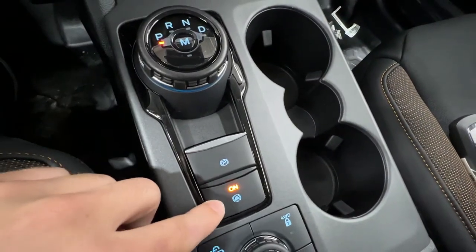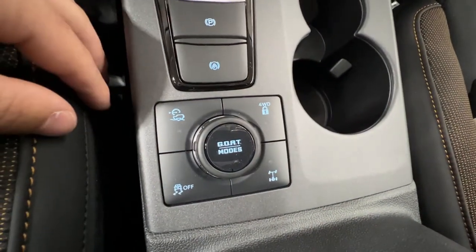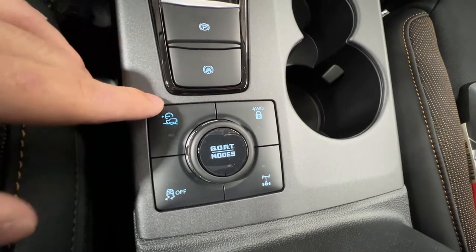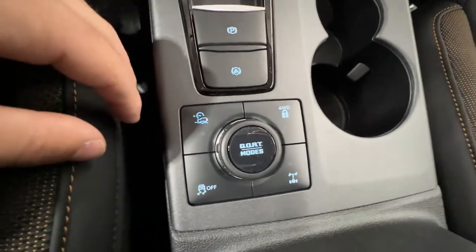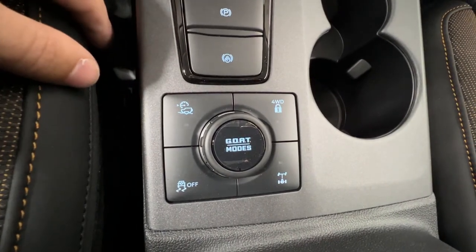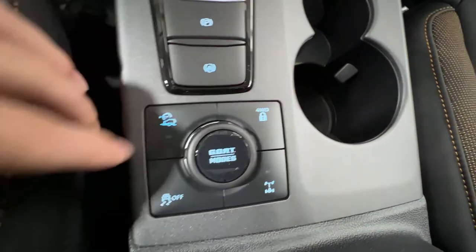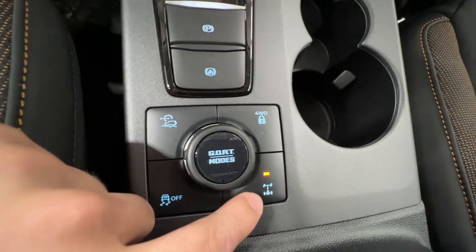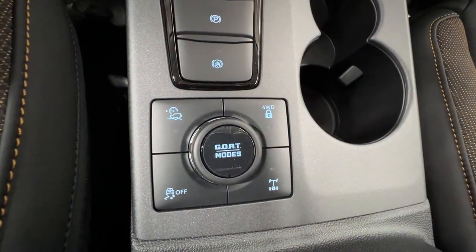We have an electronic parking brake with the auto hold feature. A couple of differences here from the Badlands model: we do have the trail control system, which is basically an off-road cruise control — it allows you to drive at slower speeds while focusing on just the steering, and the Bronco Sport will take care of the speed. We also have the 4-wheel drive lock. The rear locking differential and 4-wheel drive lock are unique to the Badlands model.